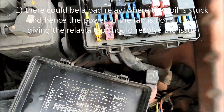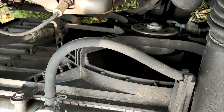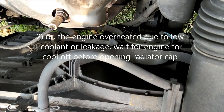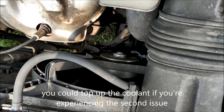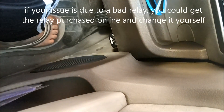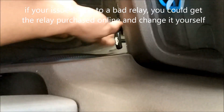Find out where the coil is and give it a tap — the fan should turn off. Or you can remove the relay. If the coil is dead stuck and removing the relay doesn't solve the problem, then you might have an overheating engine, which may be due to your coolant running low or a leakage causing the engine to overheat.